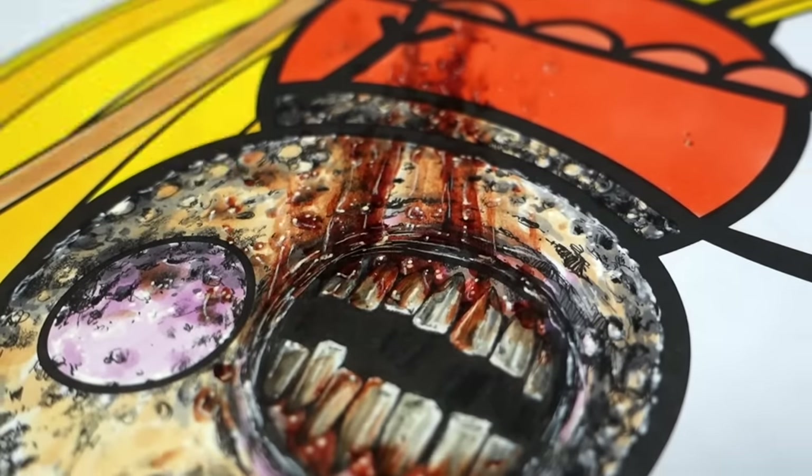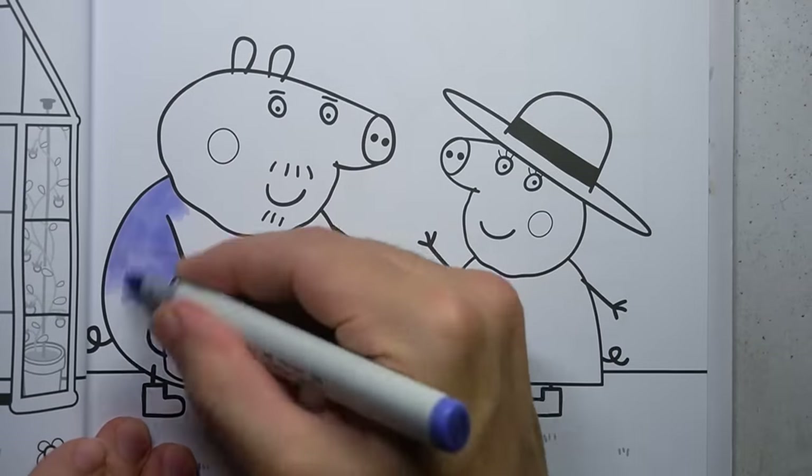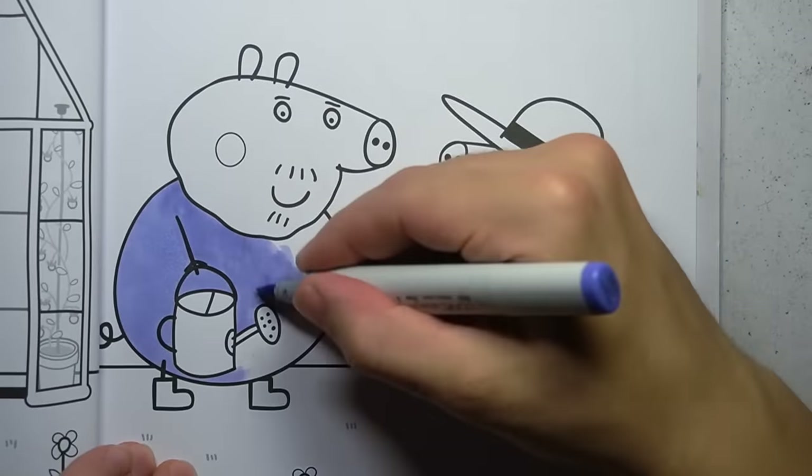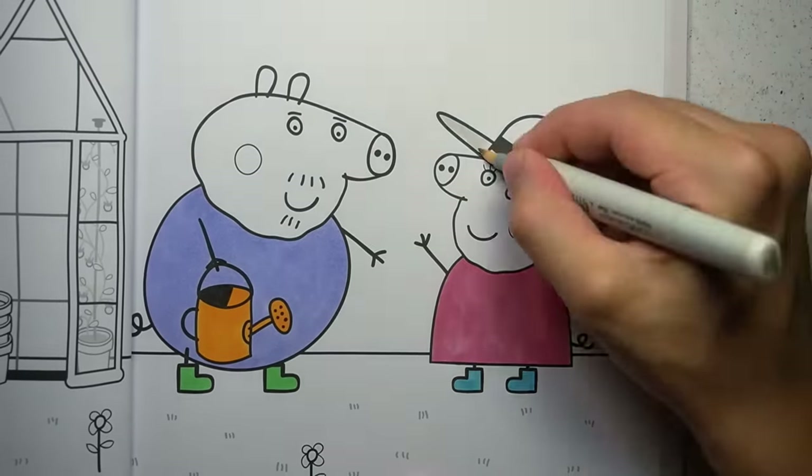Peppa: I wish mum was with me to enjoy this drink. I guess in a way she is. Are you sick of gardening drawings yet? Because here's another one! Oh, you're sick of seeing them? I drew in this book for over 30 hours! How do you think I feel?